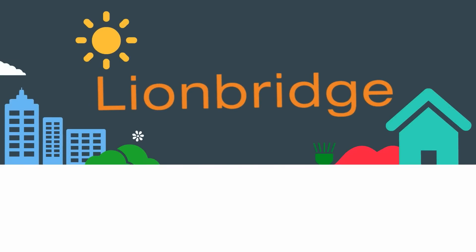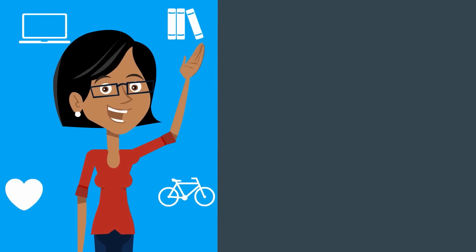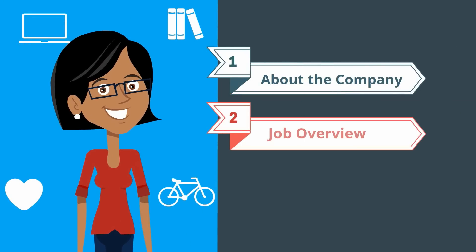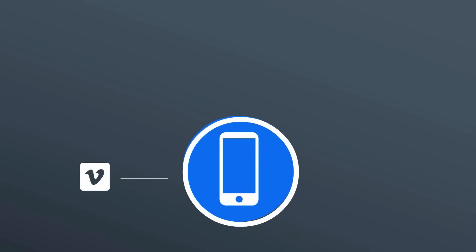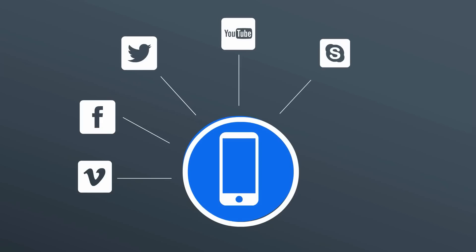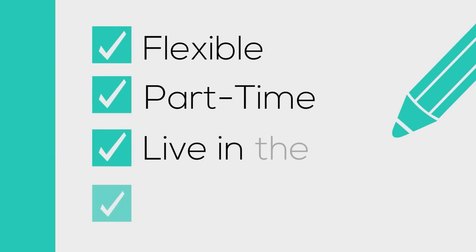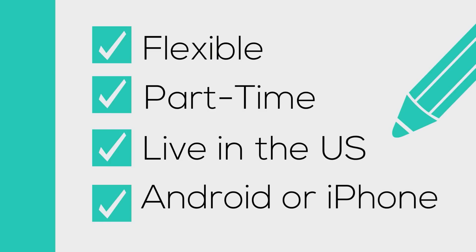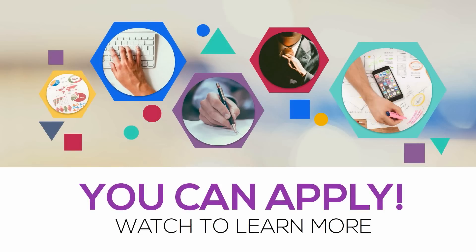Hi guys, I have a hot job alert — Lionbridge is now hiring. My name is Shea and I'm going to share some information about the company, details about the job, and a tutorial on how to apply. If you are comfortable using various social media platforms, looking for flexible part-time work, live in the US, and own an Android or iPhone smartphone, then you are eligible to apply.